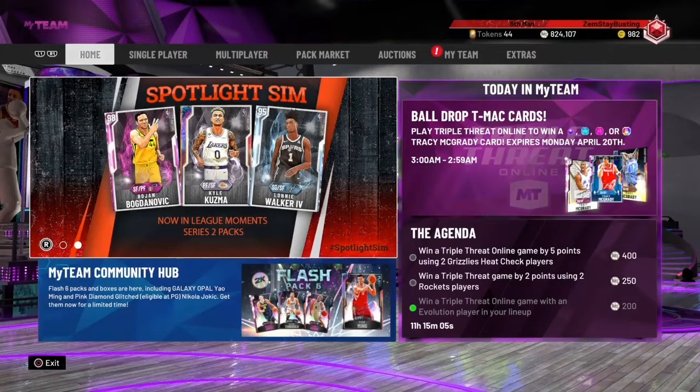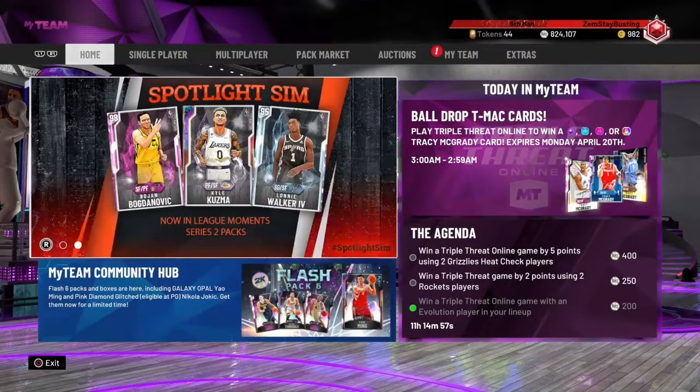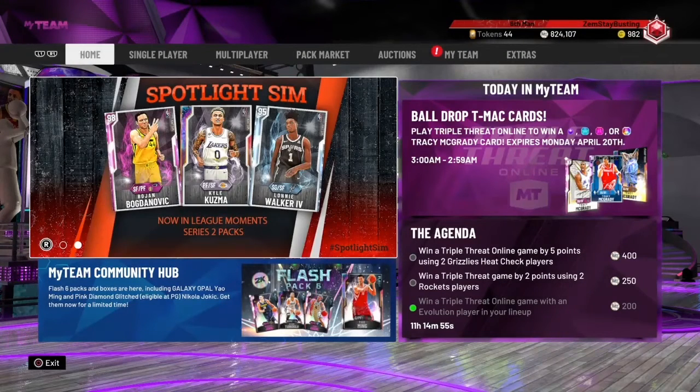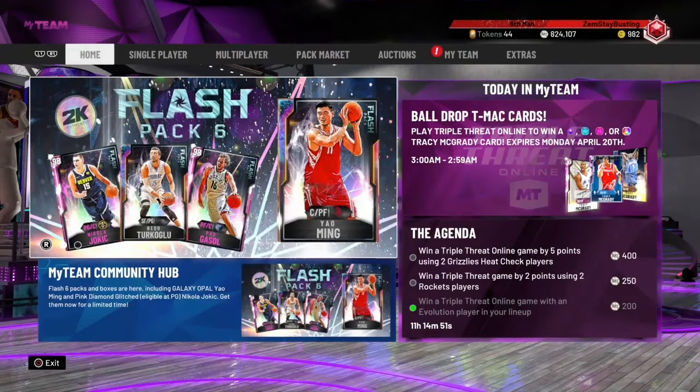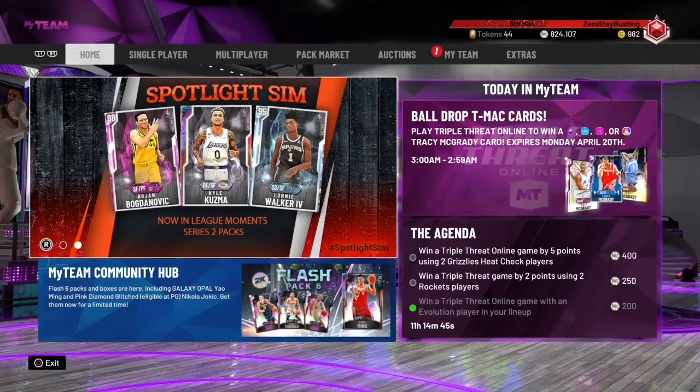What's going on, you guys? Today I'm coming at you with some new locker codes. Before we start, make sure you like, comment, subscribe, and turn on post notifications if you haven't already. Today I got six new active locker codes in NBA 2K20. These locker codes are still working, but make sure you hurry up and put them in before they expire. Without further ado, let's get into it.